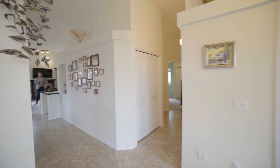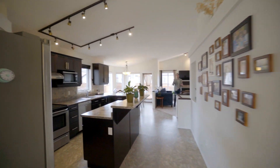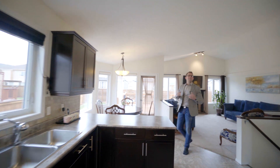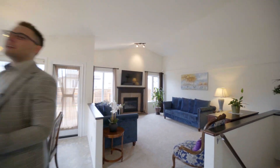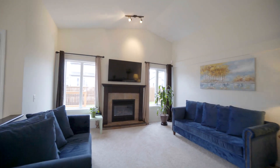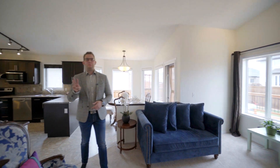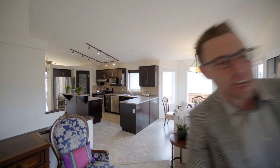Here we are in the main floor of this 1568 square foot bungalow. We have an open concept plan with vaulted ceilings, maple kitchen with the big island, stainless steel appliances and backsplash, and it adjoins the family room. It has big windows and a built-in entertainment center with gas fireplace. We have three bedrooms to see and a fully finished basement, so let's go have a look.